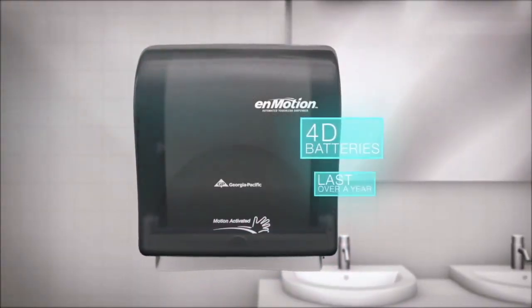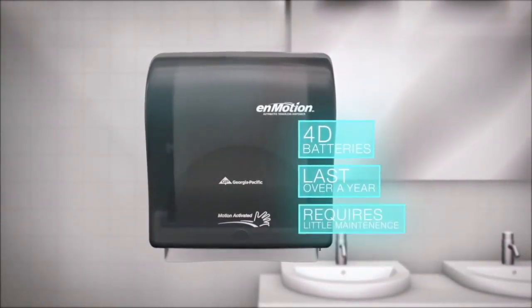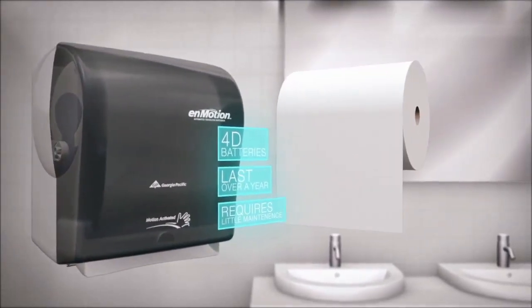It also runs on 4D batteries, which can last over a year depending upon your washroom volume and require little maintenance. The dispenser itself isn't the only innovation feature of nMotion products.